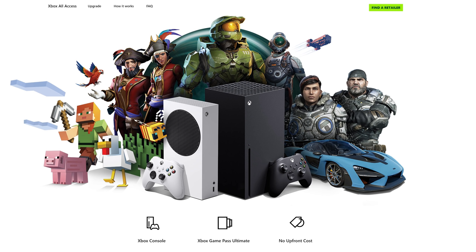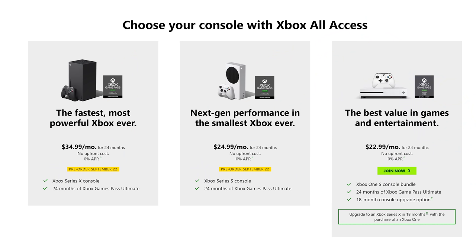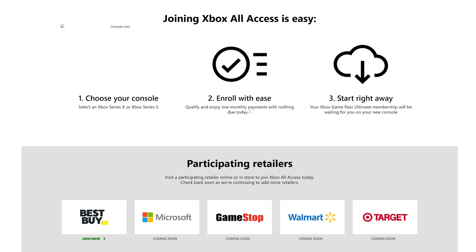Microsoft also announced Xbox All-Access, which is quite interesting. With Xbox All-Access you can pick up either console with a financing plan — no money down, no interest rate, though they will run a credit check. The Xbox Series S is $25 a month for 24 months combined with two years of Xbox Game Pass Ultimate, and the Xbox Series X is $35 a month also with two years of Xbox Game Pass Ultimate. It comes out to the same price as paying outright.